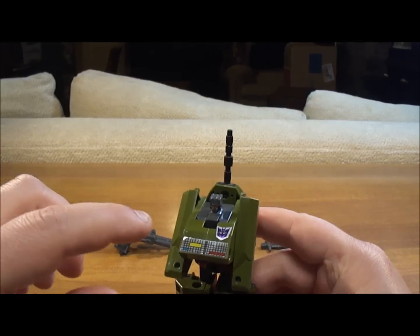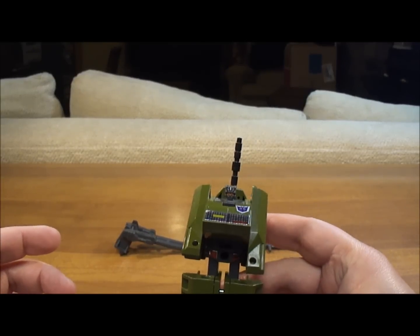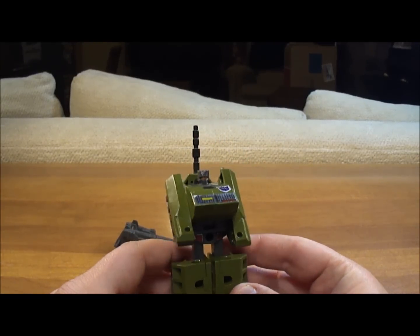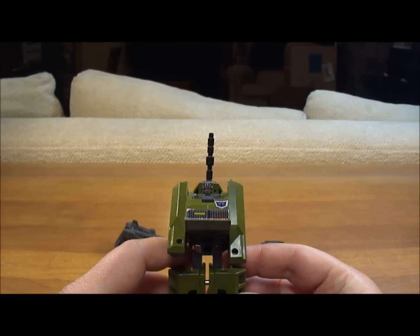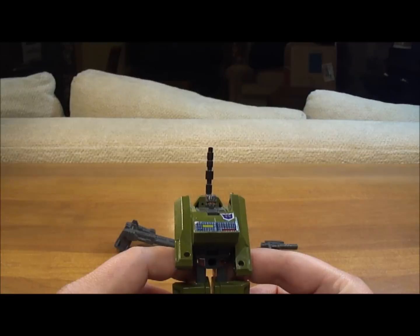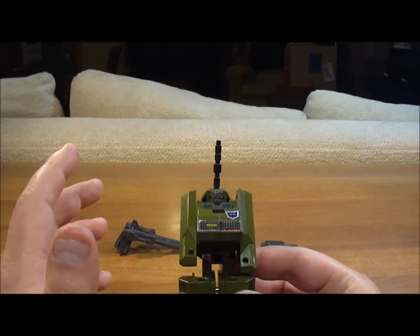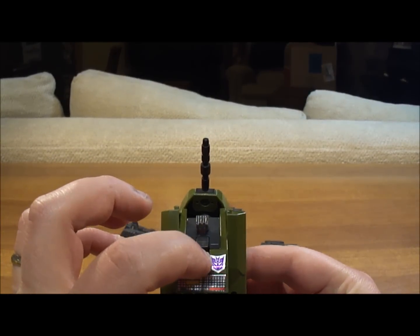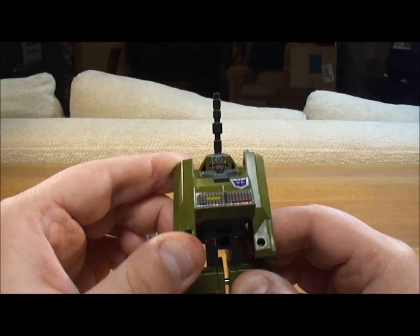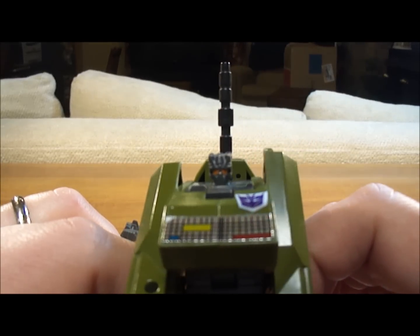The first thing you'll notice is that I placed his chest stickers up here instead of underneath, because I think it looks better. I love my Generation 1 characters, however I'm willing to make changes when I think something aesthetically will make it look more like the cartoon. This is just a small thing with the stickers, but I think it makes Brawl look better, and his Decepticon logo has moved up just a hair. Brawl has articulation in his arms — they move up and down. Legs don't have much; they can move back. His face does look like Brawl from the Generation 1 cartoon.